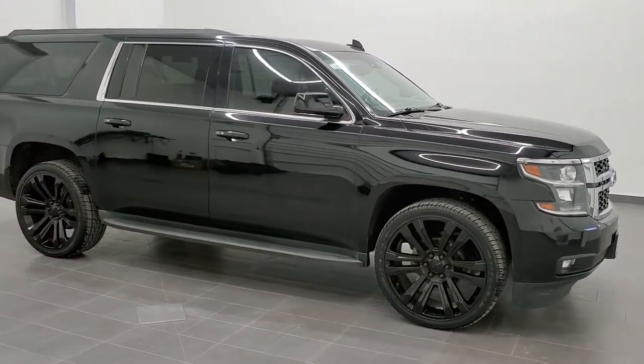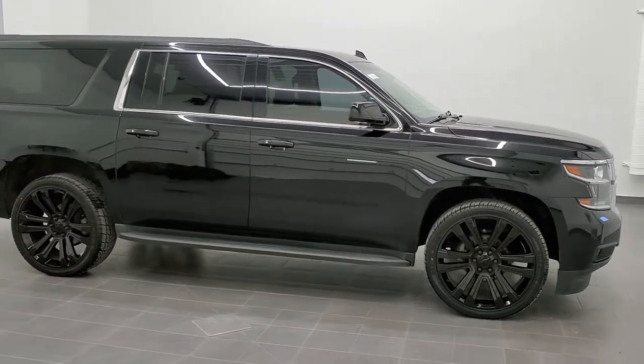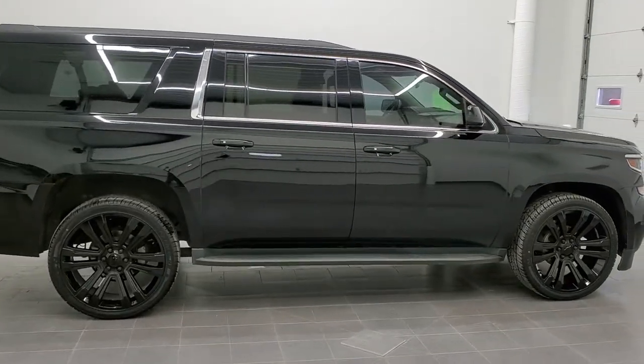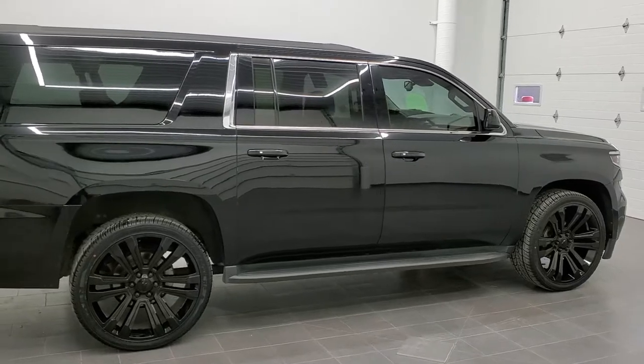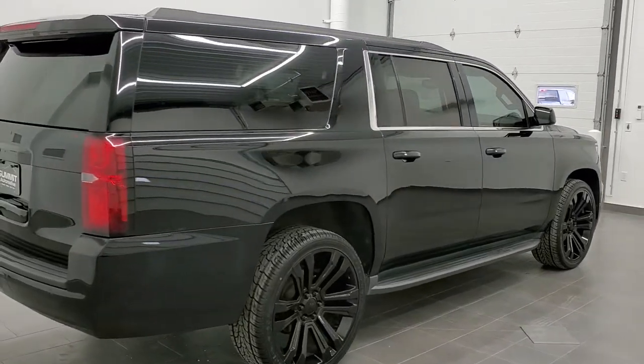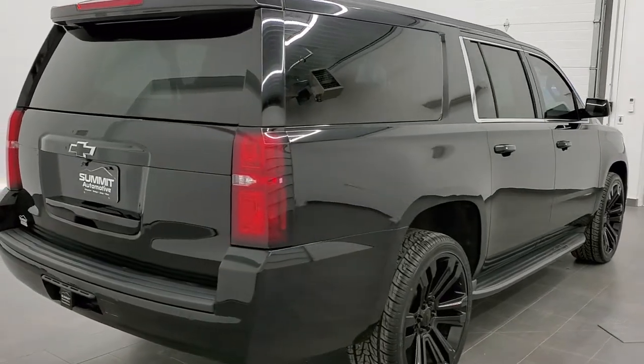This is stock number 10981. We are here at Summit Automotive in Fond du Lac, Wisconsin, your new and used SUV headquarters. Today we are checking out this super clean 2016 Chevy Suburban LT1.